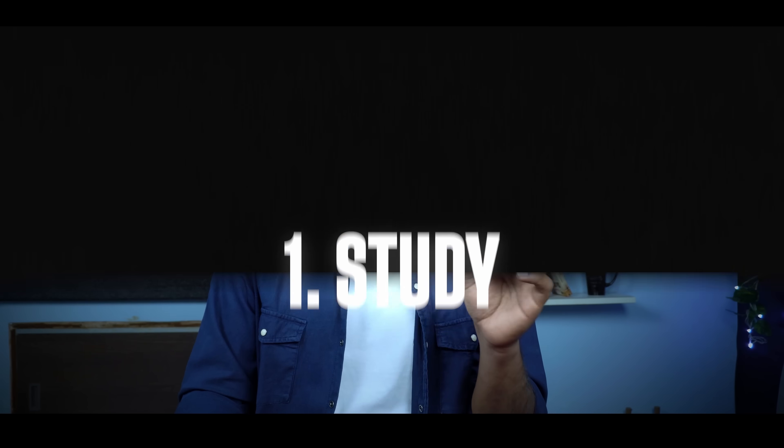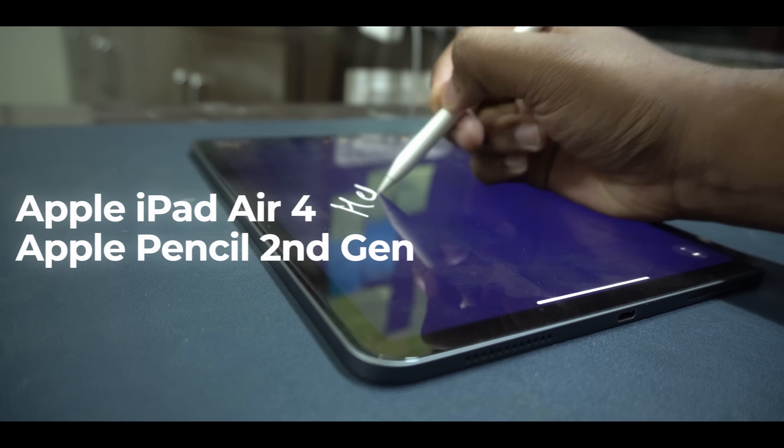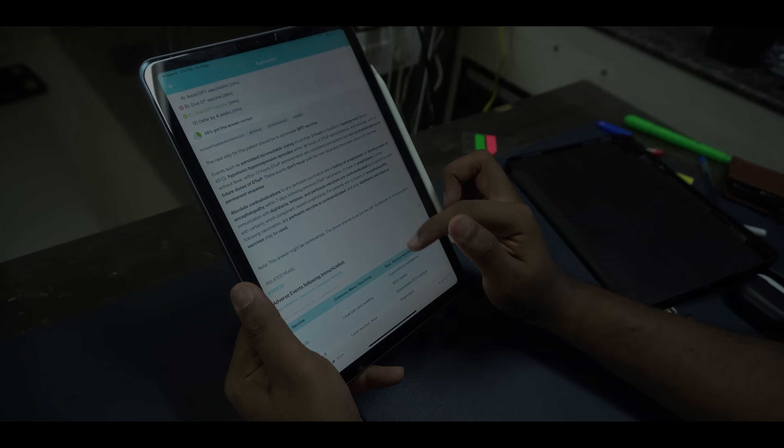Now let's first start with the study category. The number one most important device that I use every single day is my iPad. The model is iPad Air 4 along with my Apple Pencil second generation, and this is the thing which I've been using consistently for five years. I can directly say that it is the best purchase of my entire life.